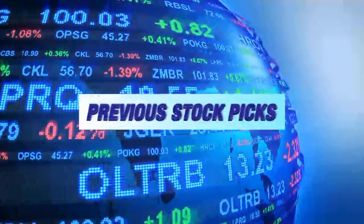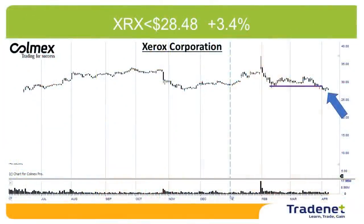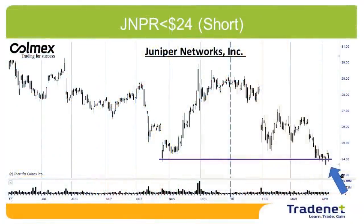Looking at last week's picks — actually a pick from two weeks ago — XRX, Xerox, finally came to the target. We shorted XRX and it came to the three percent target, so that was a nice trade. My second pick was Juniper. Juniper did trigger but did not go much down or up — still playing around the entry point. It's still in the game, and if the market continues lower, I believe Juniper should continue to decline.